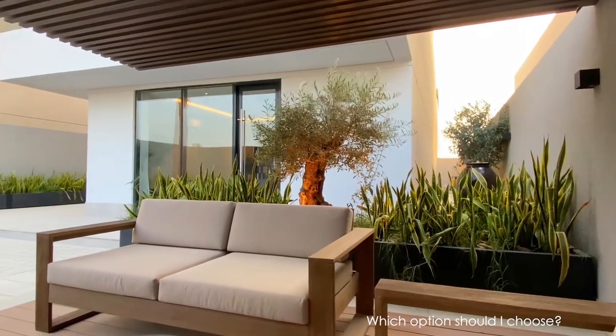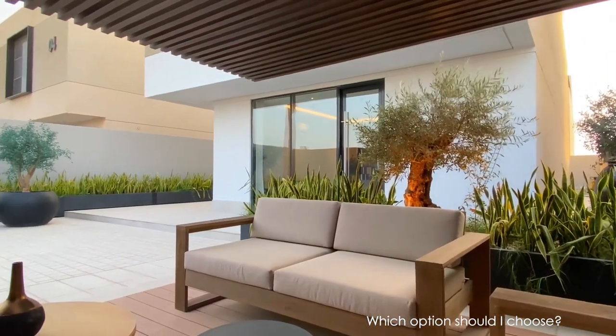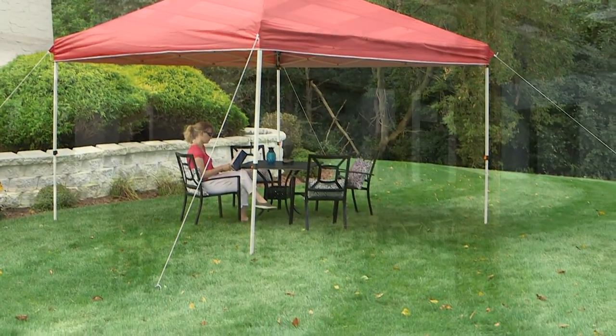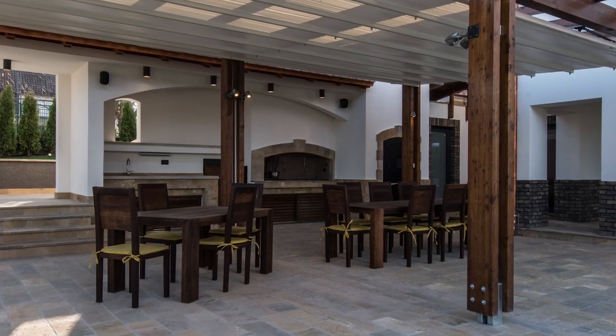Ultimately, the right shade structure for your outdoor space depends on a few things. You should first determine how you intend to use the space. Do you want a permanent structure that requires materials and labor to build it, or would a lightweight and temporary option suit your needs better? Also, consider where you want your structure to be located and how much you're willing to spend.